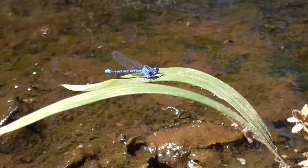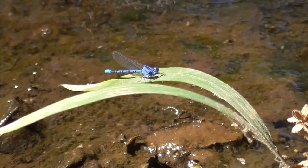Now, a damselfly is not a dragonfly, although they come from the same order of Odonata. They separate into different sub-orders and different families.